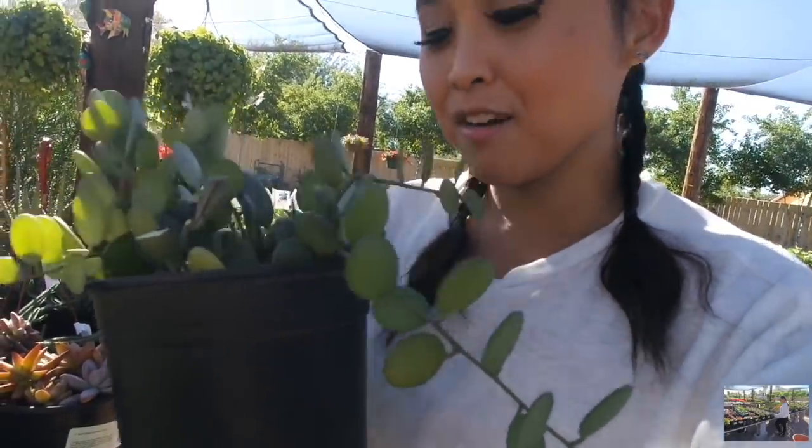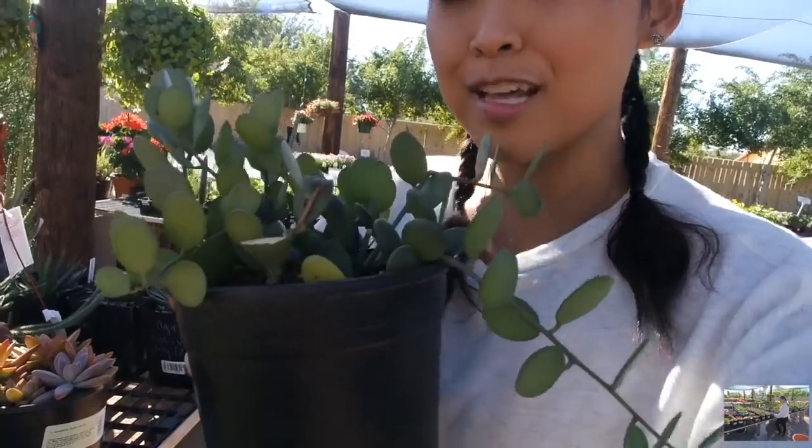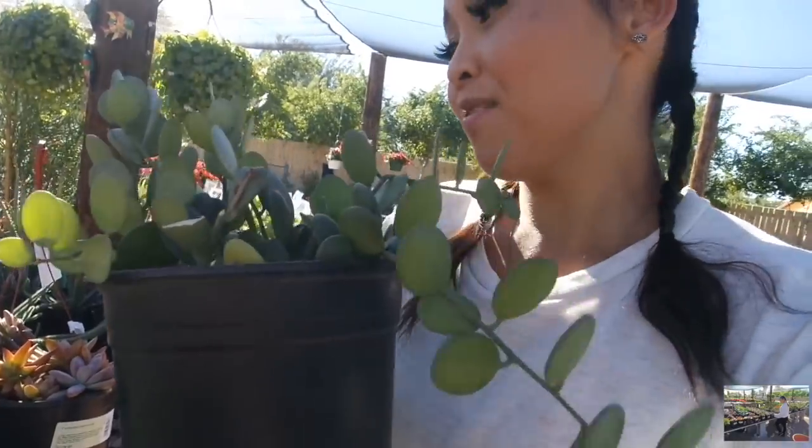I am really loving the selection that they have. The fact that they have the Silver Dollar Vine here for sale, and for $12 — like, wow. That just makes my plant heart happy. So guys, I've been to a lot of plant nurseries in Arizona and this is the first time I've ever seen the Silver Dollar Vine for sale here. And the fact that it's $12 — I'm a fan of this nursery.